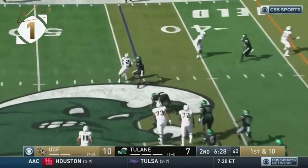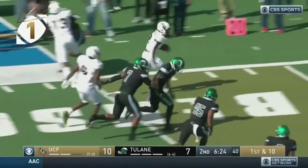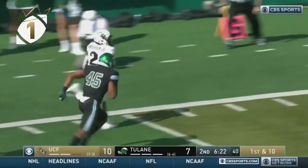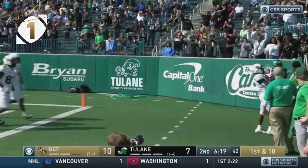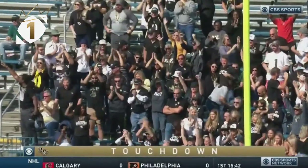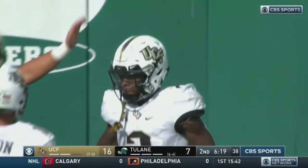Hand off to Otis Anderson. Got a ton of moves in his bag of tricks. Anderson still going, got a block from Davis. Anderson free on the sideline, touchdown. What a block by Davis — 44 yards to the house for Otis Anderson. A thing of beauty there on the ground for UCF.